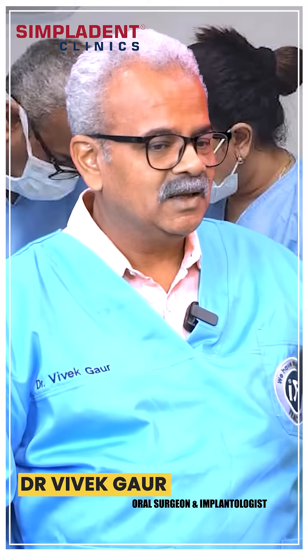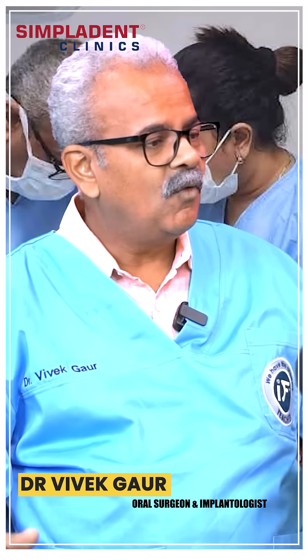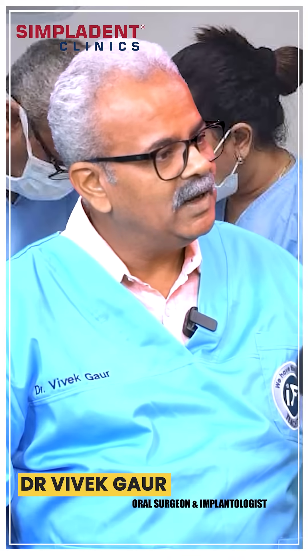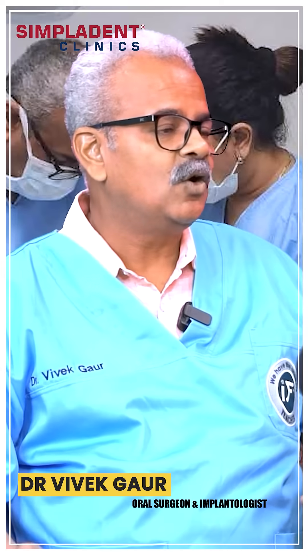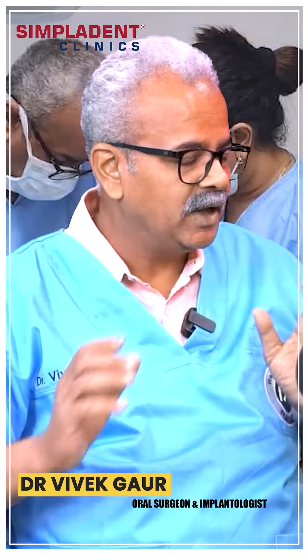There are two aspects. When you do bone grafting, it is against nature, so whatever grafting you do has a high chance of failure or resorption. In cancer patients, after resection where the jaw — full jaw or half jaw — has been taken out, it is different.